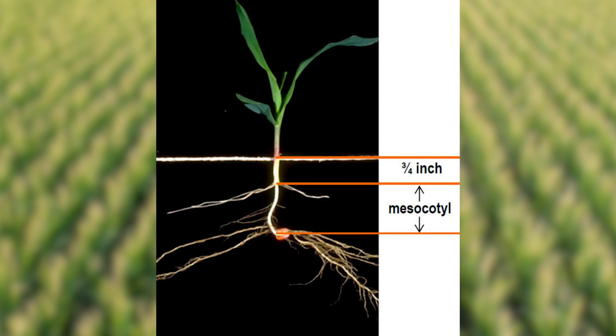Another way you can do it — though it's pretty tough sometimes — is to use a flat-bottom spade and dig along a furrow. You can then measure from the soil surface down to the top of the seed to see the planting depth. But the mesocotyl method is a nice way to get that information without destroying the evidence.